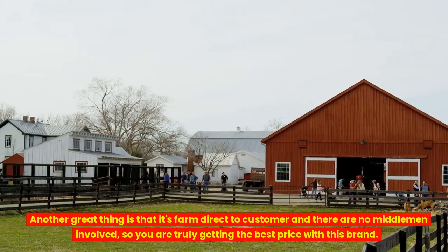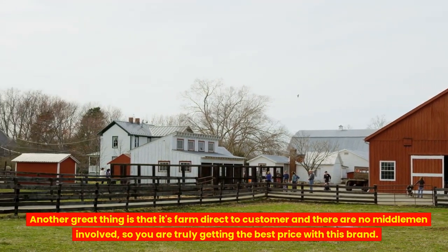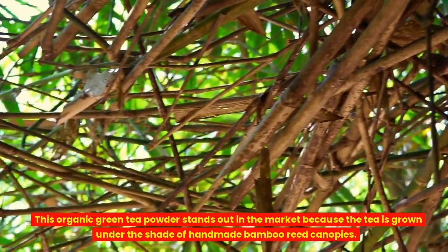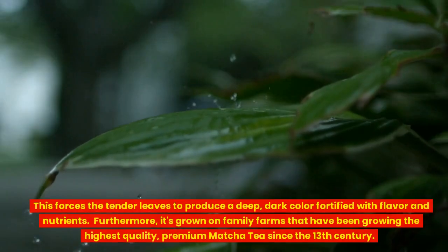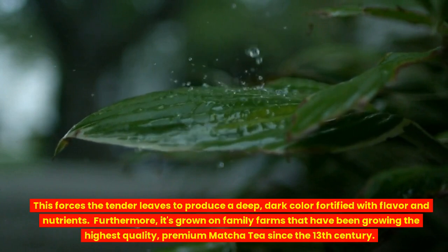Another great thing is that it's farmed direct to customer and there are no middlemen involved, so you are truly getting the best price with this brand. This organic green tea powder stands out in the market because the tea is grown under the shade of handmade bamboo reed canopies. This forces the tender leaves to produce a deep, dark color fortified with flavor and nutrients.